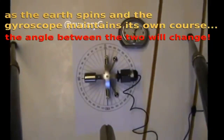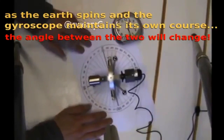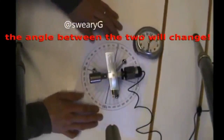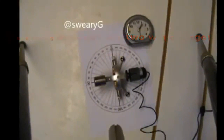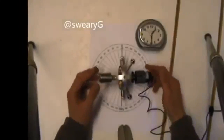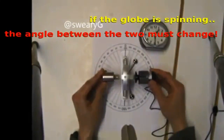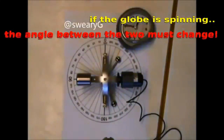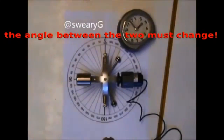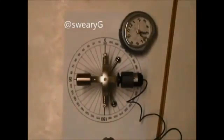It's just spinning up there now — you might be able to hear it. Even at this low speed the gyroscope will hold its position. So what we want to do is line it up. That's six hours. No movement whatsoever.